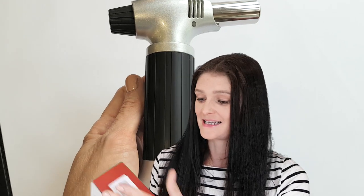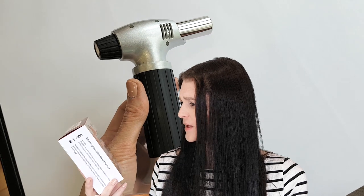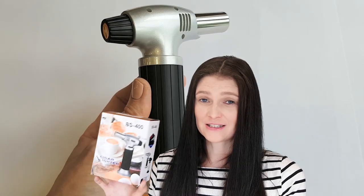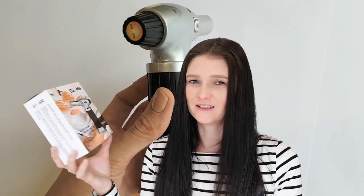I bought this torch. They say it's a cigar lighter — I guess that's what they call it, but there's crème brûlée on top. To me it's like a mini torch. That's how I would call it, but maybe cigar lighter is a thing.